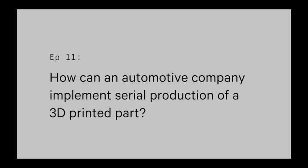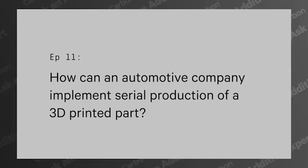How can an automotive company implement serial production of a 3D printed part? My name is Doug Gurgel and I'm the Automotive Applications Director for Carbon. We get lots of questions about how to qualify 3D printed parts for production, and today I'd like to answer that question.